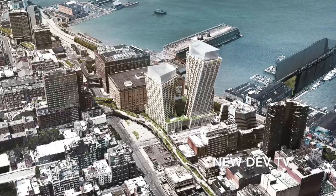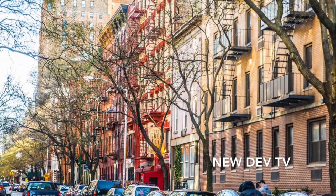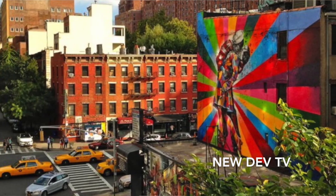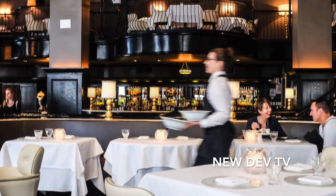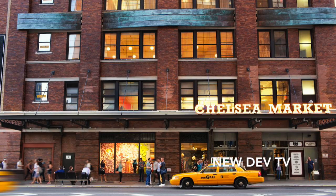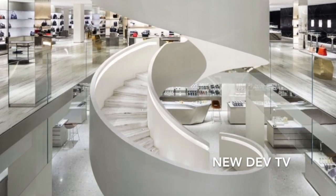Located in the neighborhood of Chelsea, known for being primarily residential but also a major New York City art center. Best known local restaurants include Budokan, Del Posto, and Marimoto. For shopping there's Chelsea Market, Barney's Downtown, and several high-end boutiques.